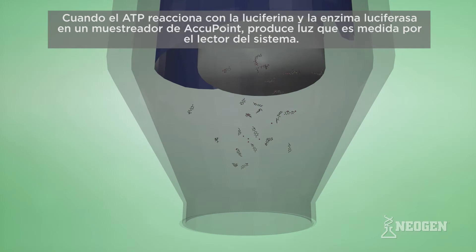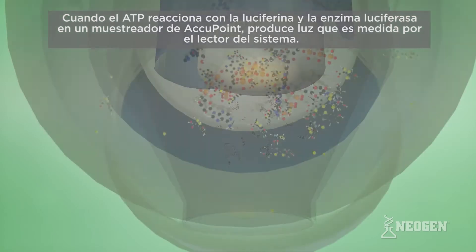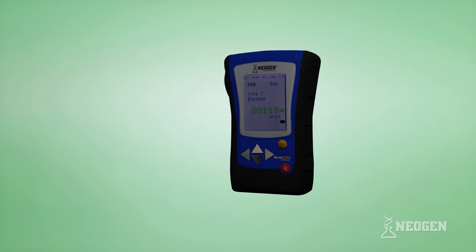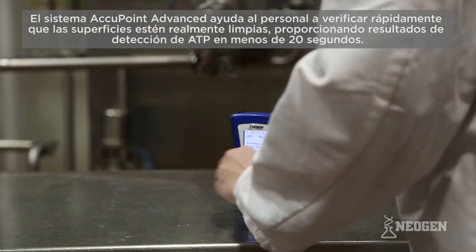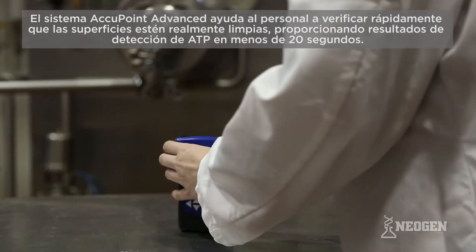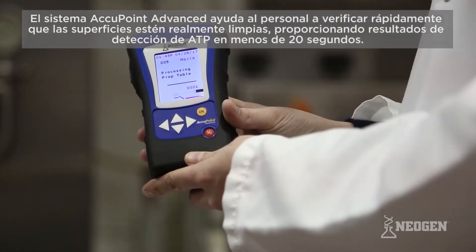When ATP reacts with the luciferin and enzyme luciferase in an Accupoint sampler, it produces light that is measured by the system's reader. The Accupoint Advanced System helps personnel quickly verify that surfaces are truly clean by providing ATP detection results in less than 20 seconds.